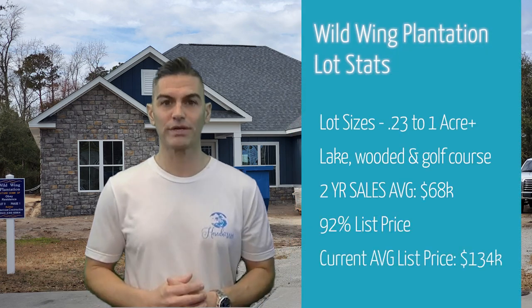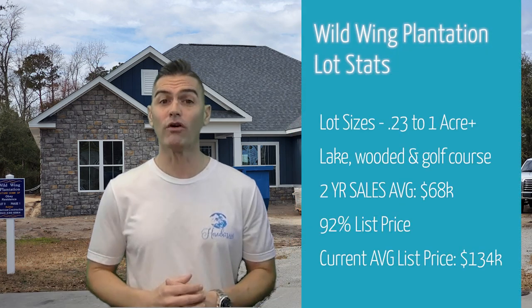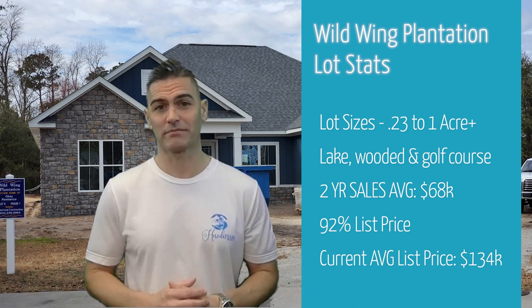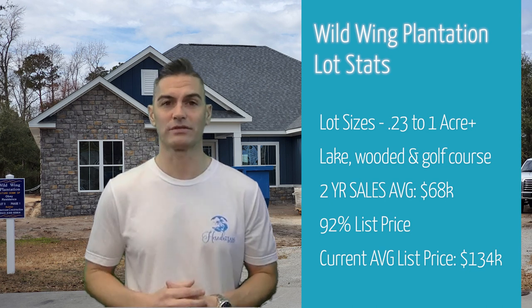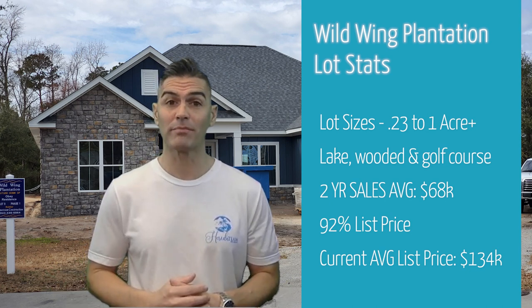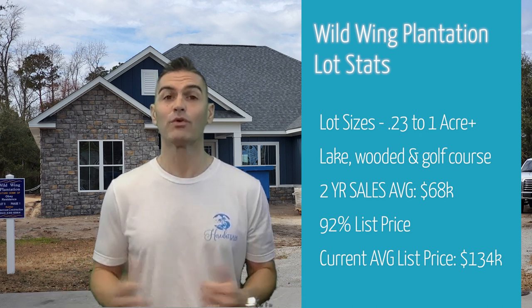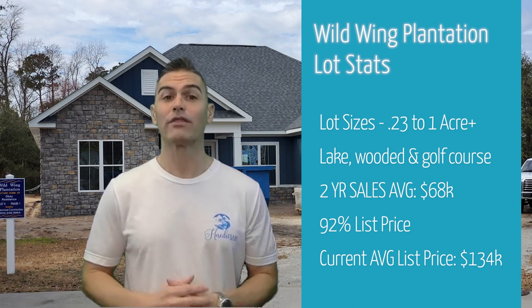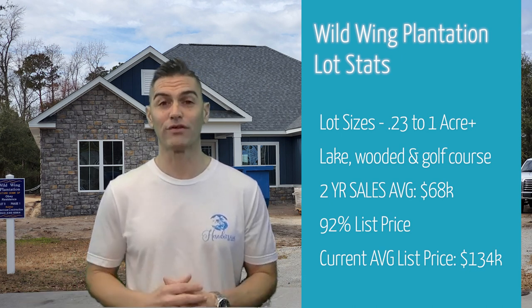There is still plenty of opportunity to purchase land and build your dream home in Wild Wing Plantation. Part of the draw of this community is the option to get a larger-than-average home site, with lots ranging from 0.23 of an acre to over an acre. You also have the opportunity to purchase a home site on a pond, wooded lot, or even the golf course. In the past two years, the average sales price for lots was $68,000, which was 92% of list price. Right now, the current average list price is $134,000.